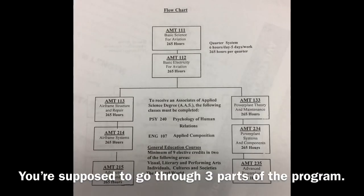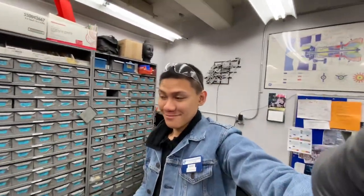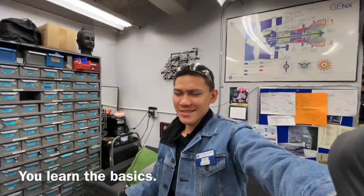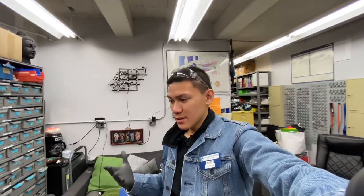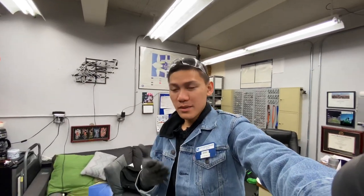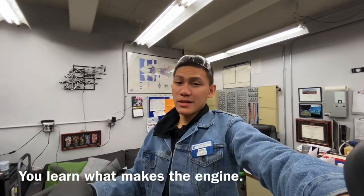So as an AMT student, you're supposed to go through three parts of the program. The first one is the general course — it's basically the introduction to AMT. You learn the basics. The next one is either airframe or power plant. In my case, I got power plant first. The power plant section is the one I just showed you — it basically deals with the aircraft's engine. You learn to overhaul it, disassemble, reassemble, and inspect it.